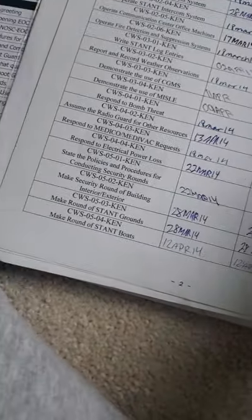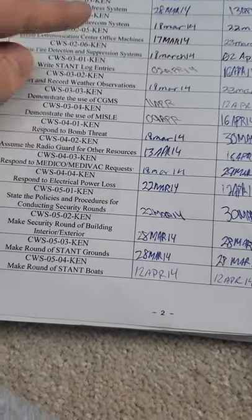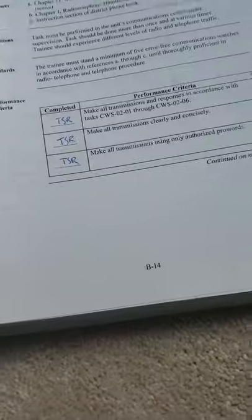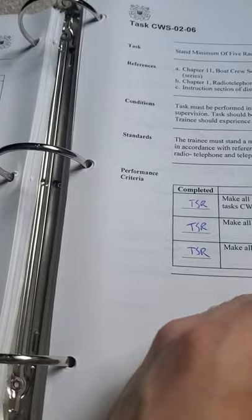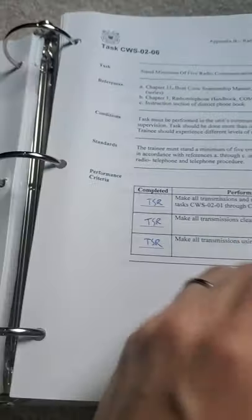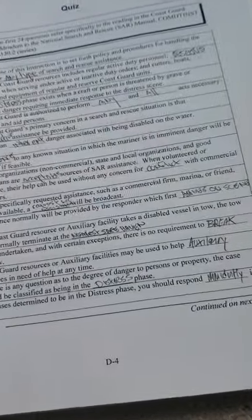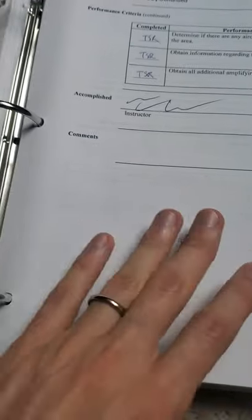Being a small boat station, they also had unit-specific sign-offs — that's why you'd see 'Kenosha' on some items — while others were more general. So you had your general watch standard and your unit-specific watch standard. You had to go through and get all of these sign-offs, and they even had little quizzes for you to do. It was nice at this unit because there were more resources available to study.